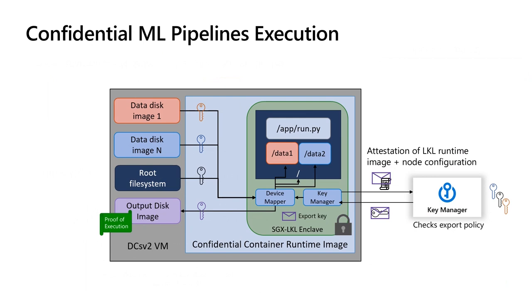During execution, the LKL runtime will export the keys from the key manager in order to mount the encrypted containers and disk images. It may also create a new disk image for writing output files and import its key into the key manager enclave for the next stage. The export policy for the output of the last stage is specified in the manifest and controls who can access the trained model. To prove that the output image was created by the correct container and pipeline, we attach a proof of execution — that is, an attestation report for the root hash of the output disk image. This ensures the integrity of the intermediate and final outputs of the pipeline.